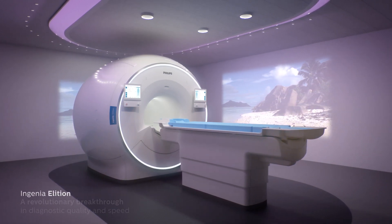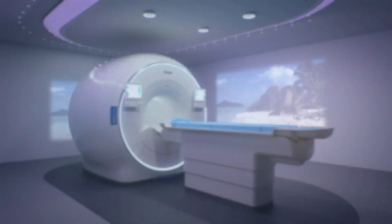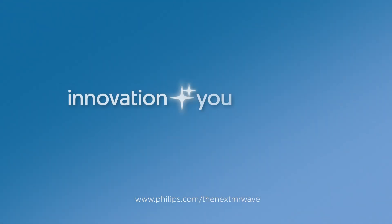Ingenia Elysian. A revolutionary breakthrough in diagnostic quality and speed. Innovation and you.